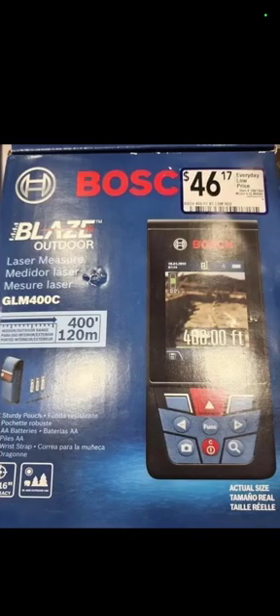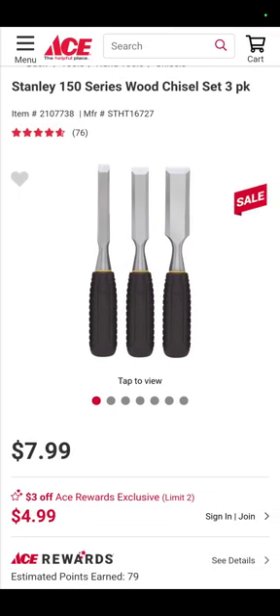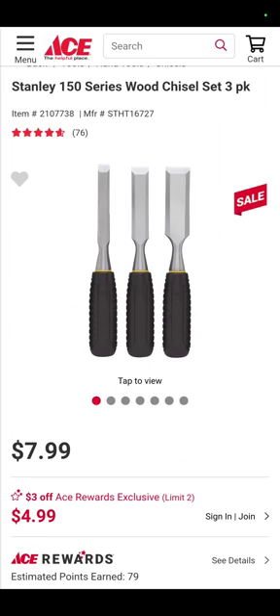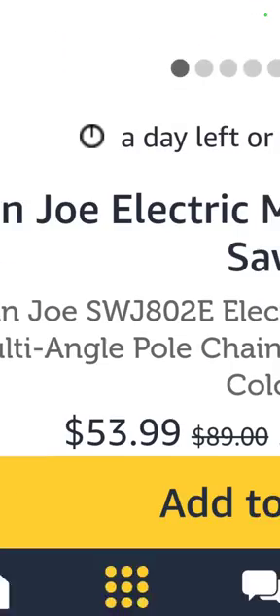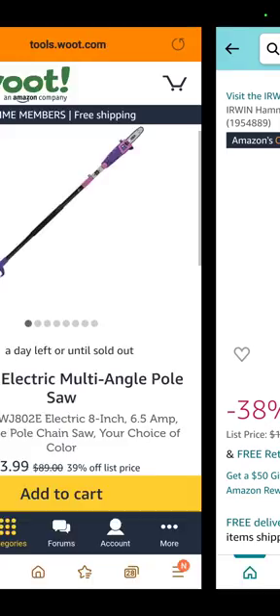At Lowe's, it's the Bosch Outdoor Laser Measurer for $46.17 — your mileage may vary on that. At Ace, you've got the three-piece wood chisel set for $4.99 if you're an Ace Rewards member — it's a free membership, so sign up. At Woot, the Sun Joe Electric Multi-Angle Pole Saw is $53.99 — it's corded so you don't need batteries.